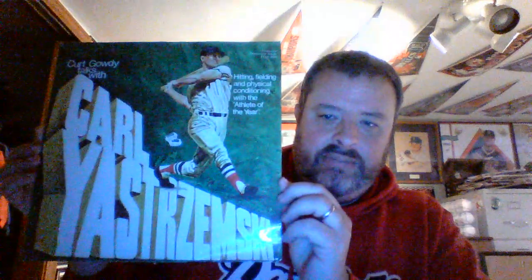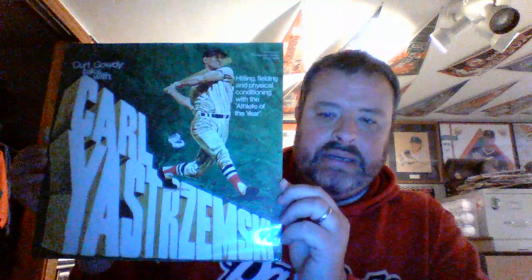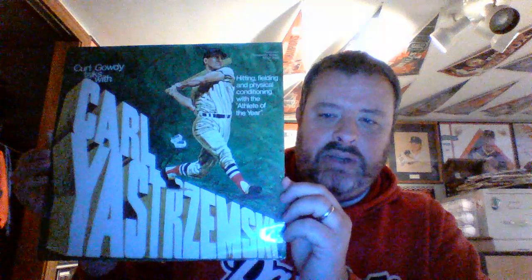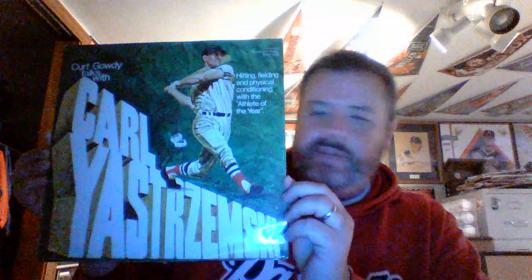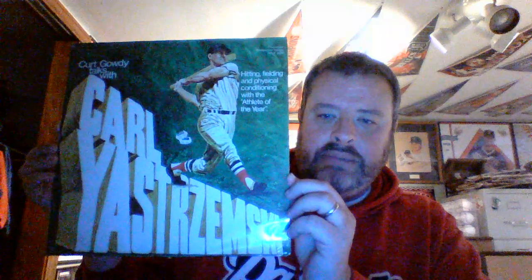The first one, in no particular order, is a Carl Yastrzemski full-size record. I'm not a record collector — I know it's not a 45, it's either a 33 and a third or a 78. This is Kurt Gowdy talking baseball with Carl Yastrzemski, about 50 minutes total. This one is in really top shape — completely sealed, never been opened. There's a picture of Carl on the back and Kurt Gowdy on the back. It's a cool item.